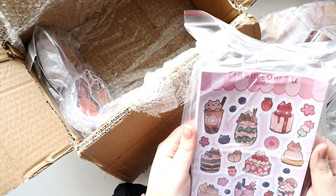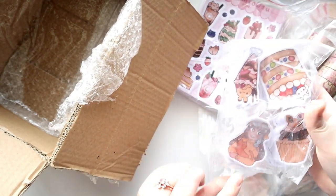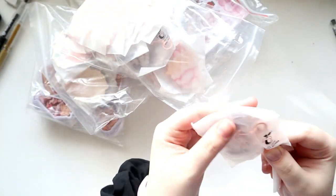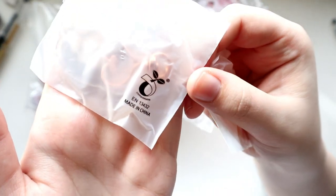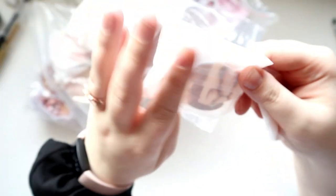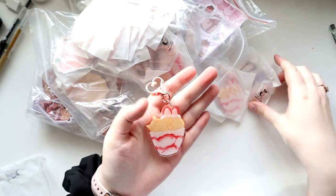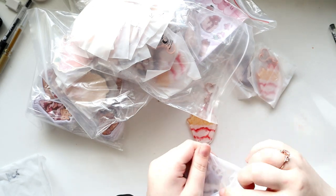Vogue Race now offers compostable packaging as an option, and it looks like they're switching to it permanently for wrapping individual products, which is great. I really wasn't a fan of the plastic wrapping in my last order. With everything in my store right now, I've avoided using any plastic — my mailers, the things I wrap products in — so it's really nice that this is now an option from them.